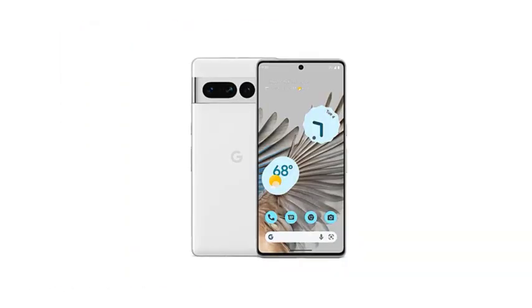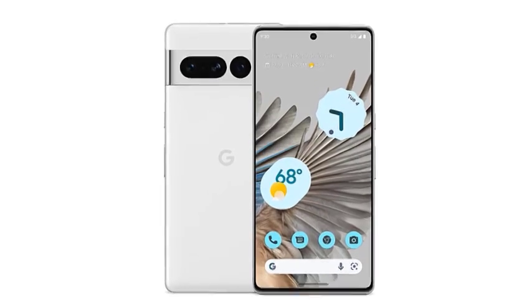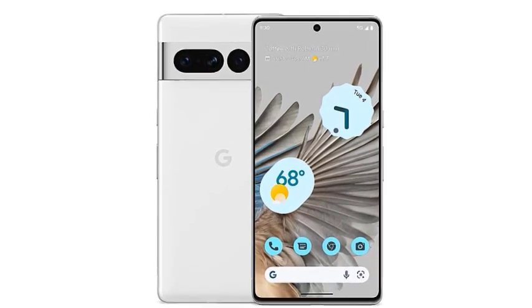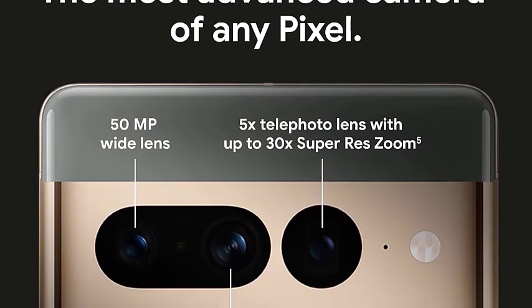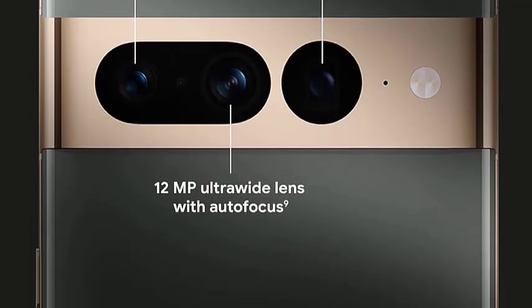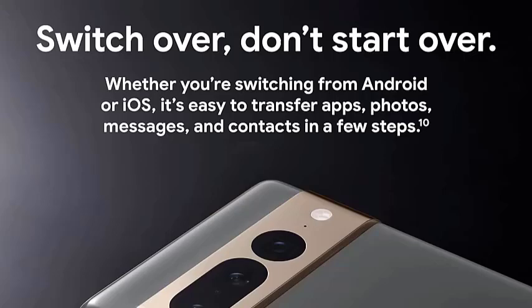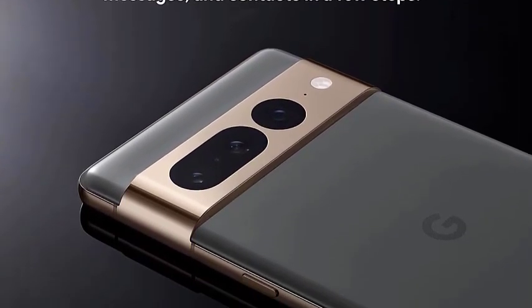The Google Pixel 7 Pro. This phone shines with its best-in-class camera software. Google's computational photography takes stunning photos and videos in any lighting condition. The Pixel 7 Pro also boasts a clean Android experience with guaranteed updates for years to come. Plus, it has a powerful processor and a beautiful display.